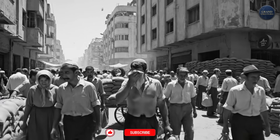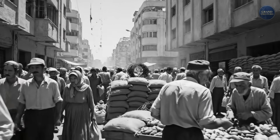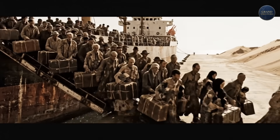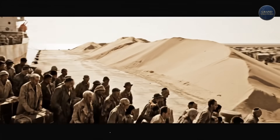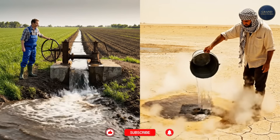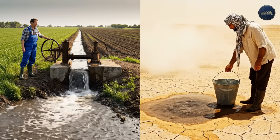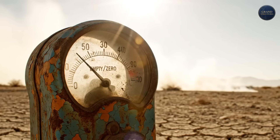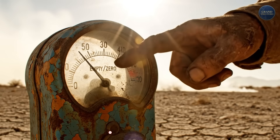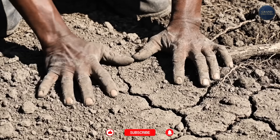To understand the technology, you first have to understand the desperation. In the 1940s and 50s, the new state of Israel faced an existential crisis. Millions of refugees were arriving, but the land couldn't feed them. The Prime Minister, David Ben-Gurion, famously said, "We must conquer the desert, or the desert will conquer us." But they had a problem. The standard way of farming — flooding fields with water — was impossible here. Water was too scarce. They needed a miracle.